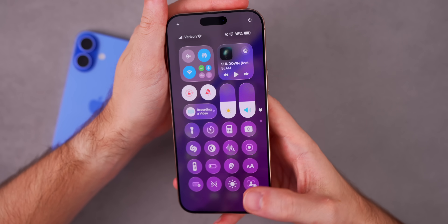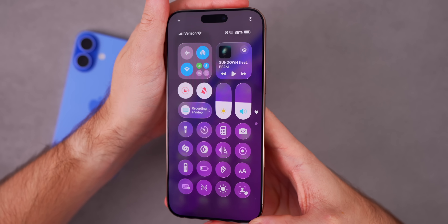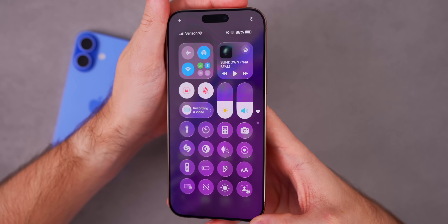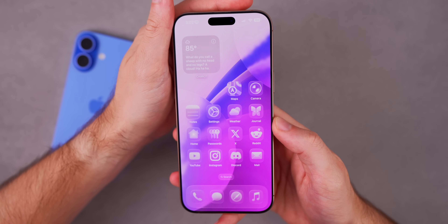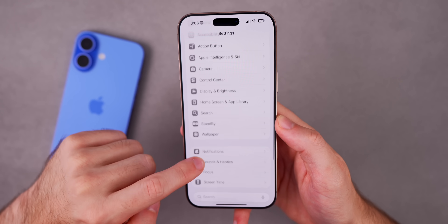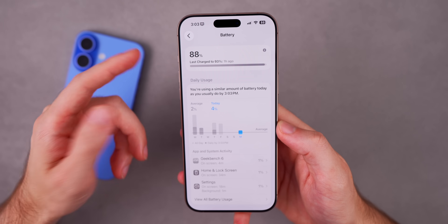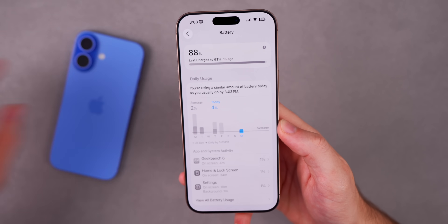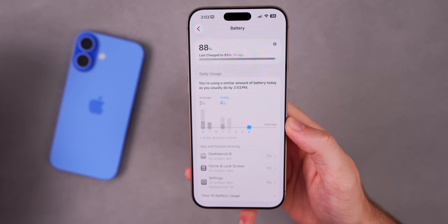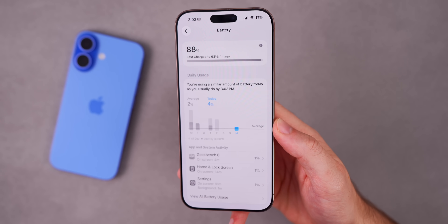Battery life on beta 6 was the best yet for me on the iOS 26 betas, and I would expect that to continue with beta 7. We're sitting at 88 percent, which does seem pretty solid for battery life on beta 7. I'll bring a more updated take after I've used it for a while on my main device throughout the week, and I'll share battery life impressions in my Apple Weekly episode.